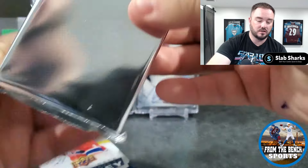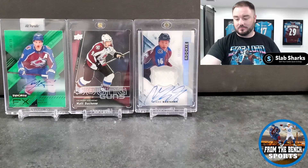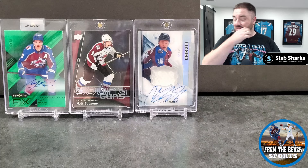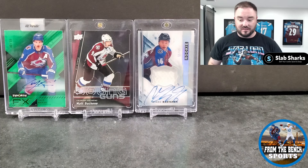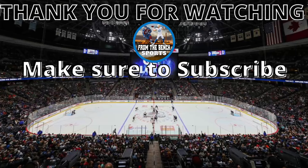We got the hanger box again, and packs are also just floating around in there getting smashed up. Looking at the second box contents: hanger box has 21-22 Series One — Cole Caufield, Trevor Zegras. Also another Series One pack and Nathan McKinnon. That's the last one.